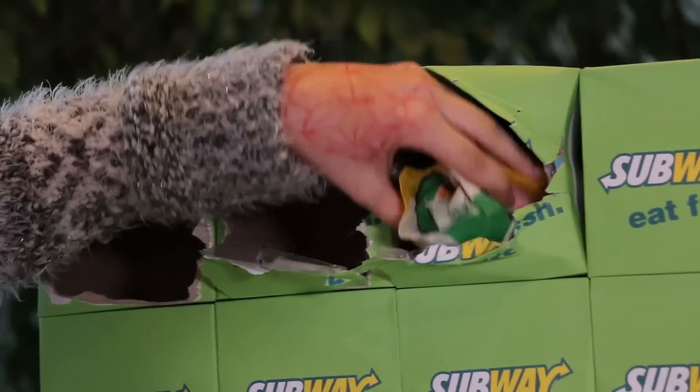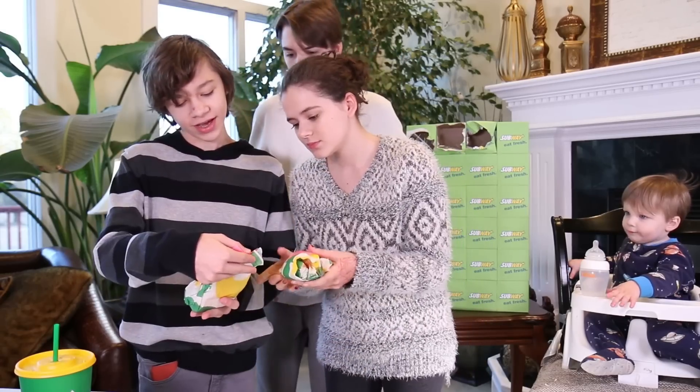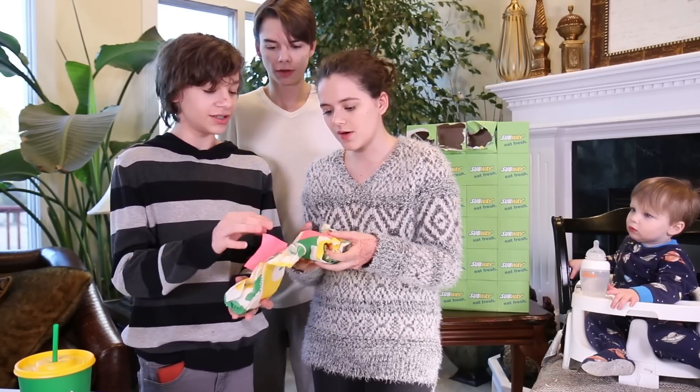What are these? Tacos? Are they wraps? This one says meatball without cheese, I think.